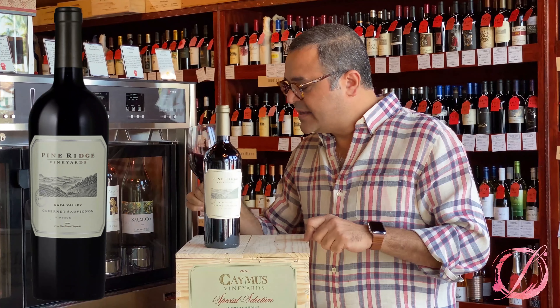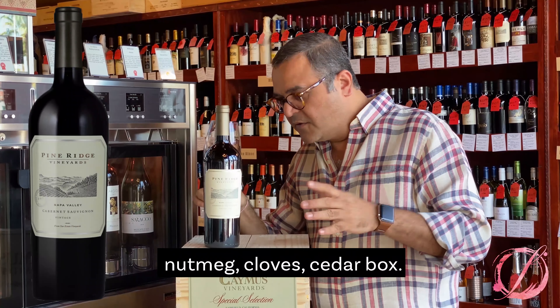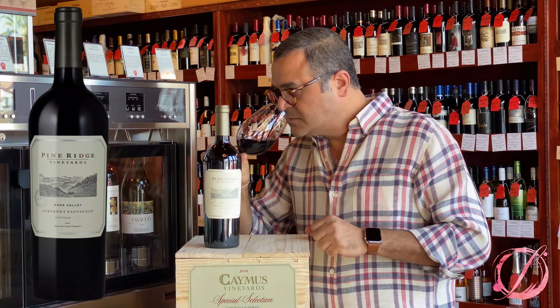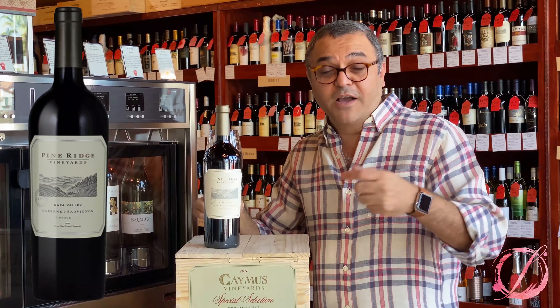Because of the aging, you can smell some spices — nutmeg, cloves, cedar box. Maybe I'm surrounded by cedar box, so that smell is very known to me. Cedar or some kind of tobacco, I could smell it right away.